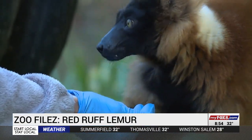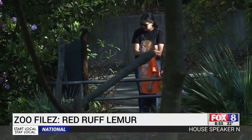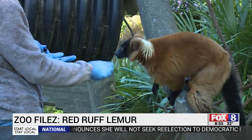You have my hand. That's so sweet. I loved this little lemur at the North Carolina Zoo. I love you. But her zookeepers say she's not been as nice to other lemurs that lived here.